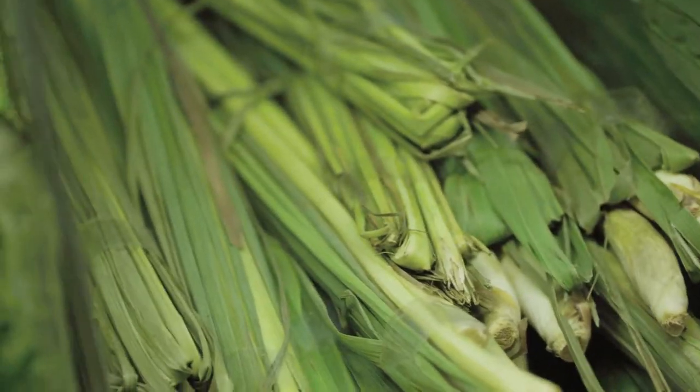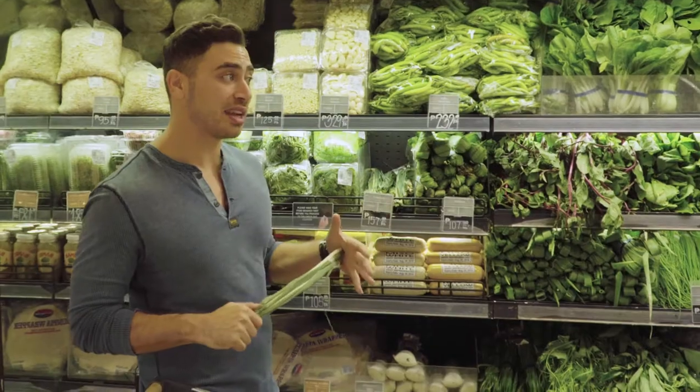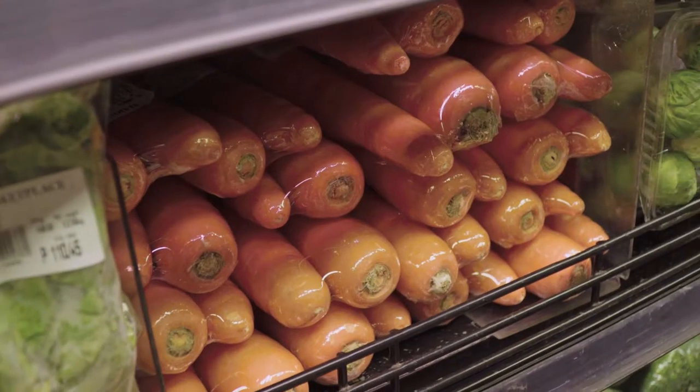You have lemongrass, and you can never go wrong. You can make this into tea, or fuse it into whatever meals you're making. I also like the fact that they have pandan. You get some celery — this right here is a meal on its own. Carrots are perfect for any meal.